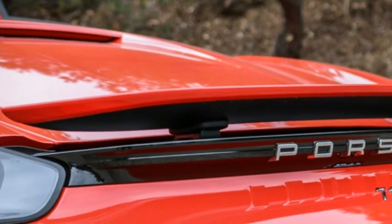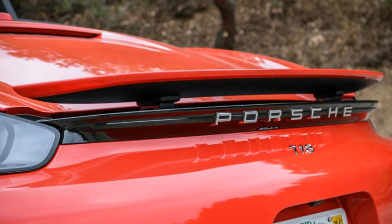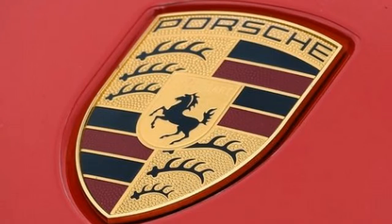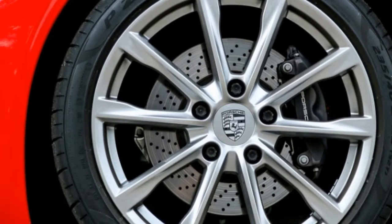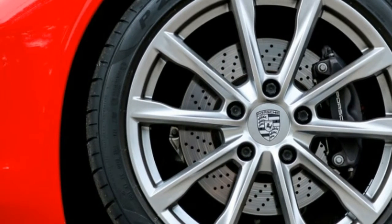Like other Porsche models, the 2018 718 Boxster can be extensively customized with unique exterior colors, two-tone interior upholstery, contrast stitching, metal and wood trim, and safety belts in various colors.